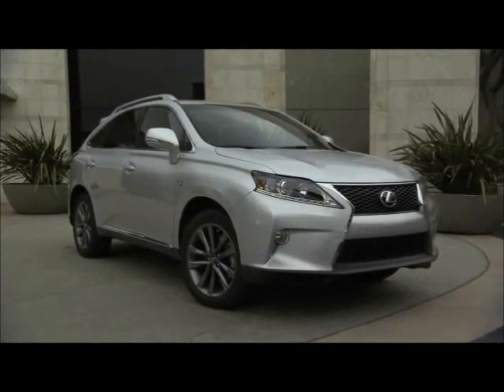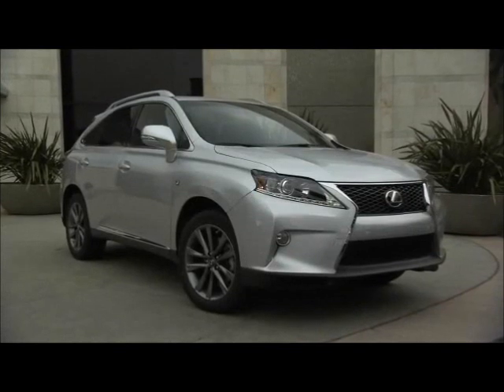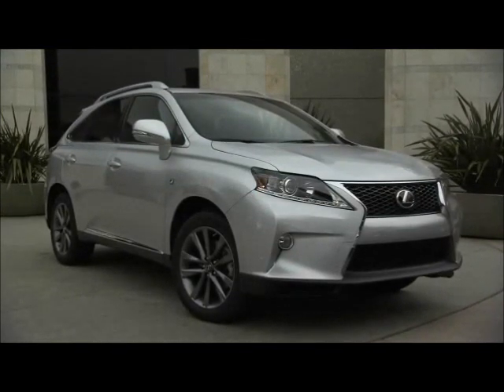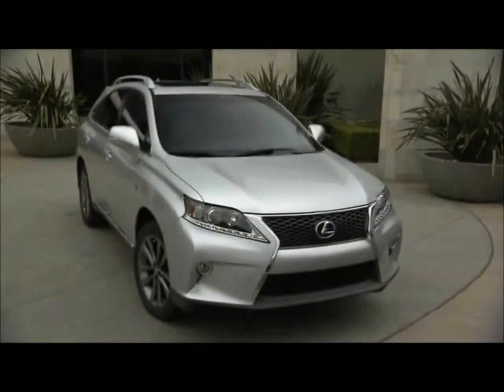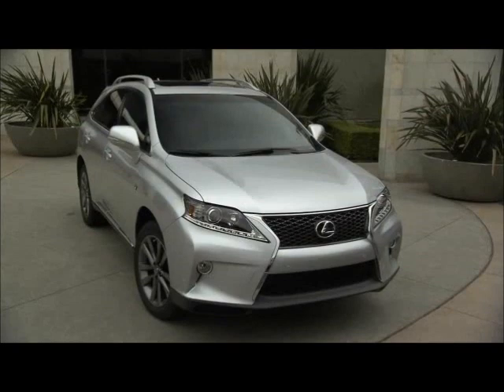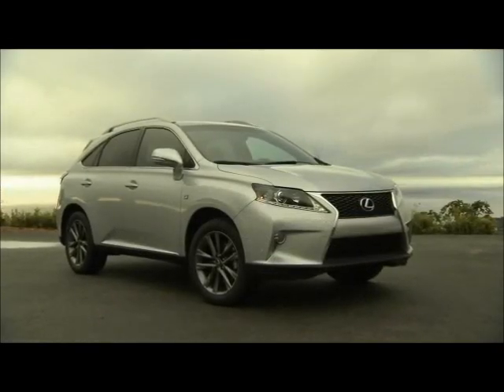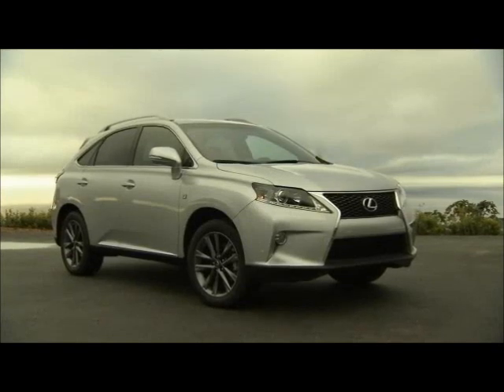In a luxury vehicle, most of the attention is on the interior, which is what sets it apart from an everyday vehicle. With the 2014 Lexus RX 350 F Sport, a beautiful interior is just the beginning. The MSRP for the F Sport model is $47,450, while the RX 350 itself starts at around $40,500.